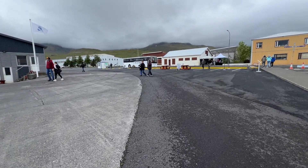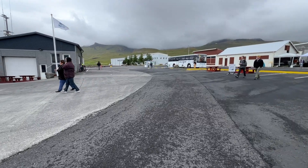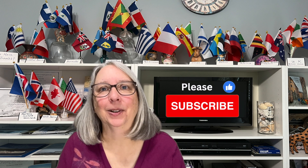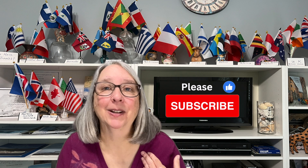Once the bus drove off, I noticed a small souvenir table and tent set up, and there were restrooms in the gray building. Before we board our motor coach for the tour, please like this video if you're finding it interesting, and if you haven't yet subscribed, please consider subscribing to my channel. This will help my YouTube channel grow and get my videos out to more people. Thank you!